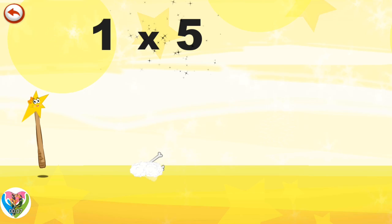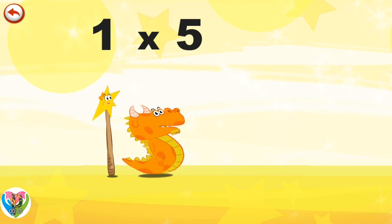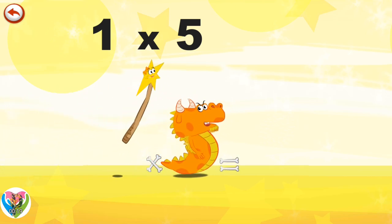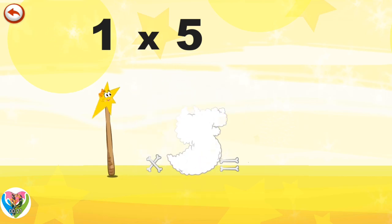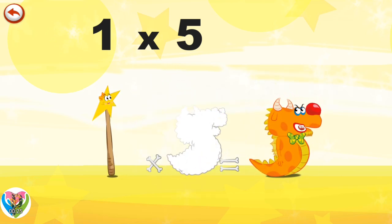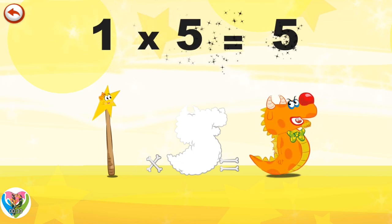What's the story of One Times Five? Mrs Wonder One can't help playing tricks on her friends. When she comes across Mr Flaming Five, she casts a spell and changes him into Flaming Five Clown. One Times Five is Five.